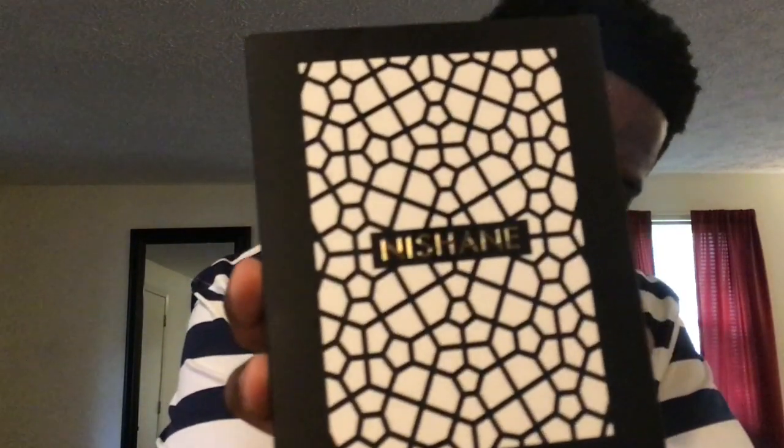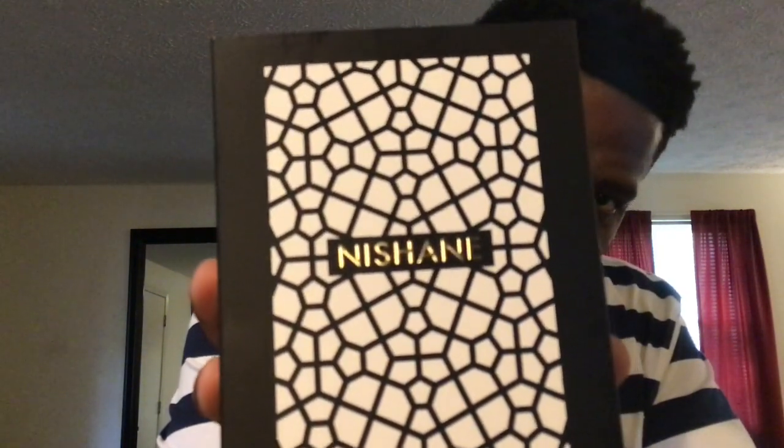Absolutely beautiful. Absolute masterpiece — that's the only word that really sums this up. Nishane Hacivat is a masterpiece, guys. I'm just getting this pineapple punching me in my nose. The pineapple in this versus Aventus — to me, this is more realistic.